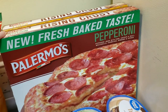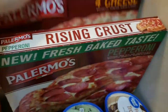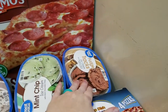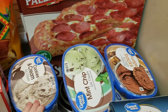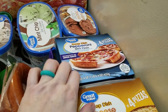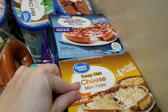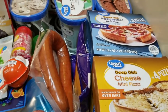These Palmero's pizzas — the pepperoni and the four cheese — were on Ibotta, I believe a dollar back. We have the fudge tracks ice cream, mint chip ice cream, and cookies and cream ice cream. We also got the Great Value mini deep dish pepperoni pizzas and the cheese pizzas. My little one loves these for lunch and she actually eats them, so she's branching out a little bit — yay!